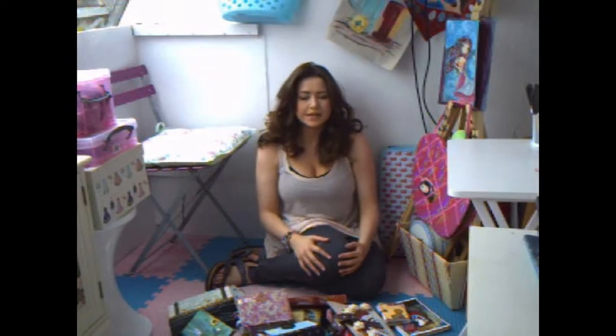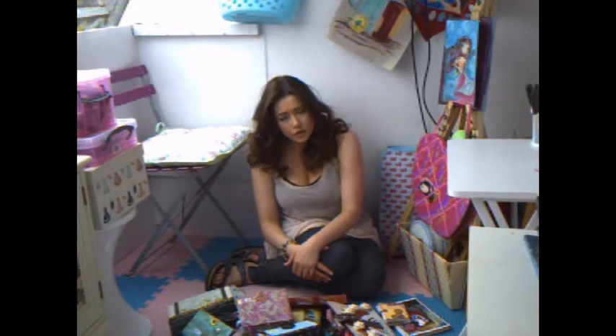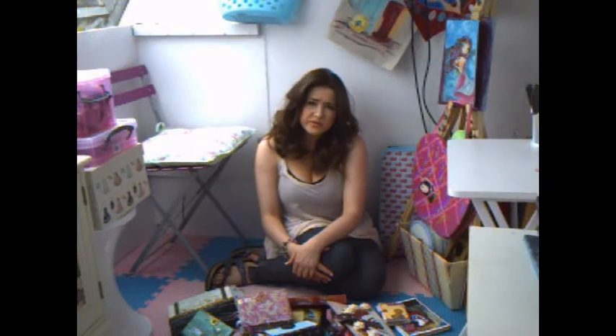Hi guys, today I am going to talk to you about using ephemera in your art journals — not just in your art journals, but in your written diaries, in your journal, in your scrapbooks, whatever it might be that you are into. You will find a use for ephemera.